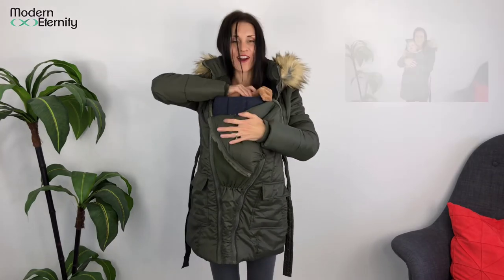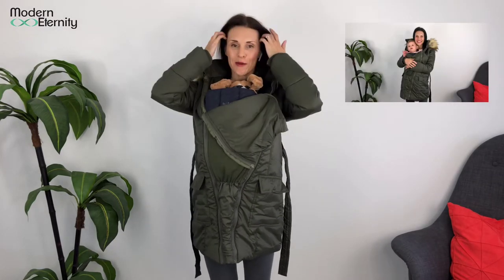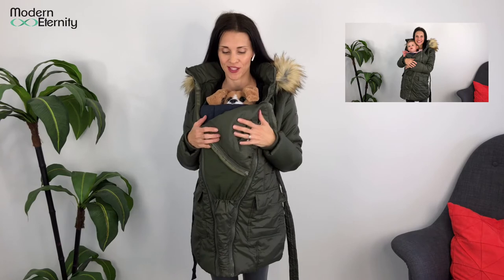All right, and here we are all zipped in for the babywearing, so you can keep your little one's fingers, toes, and body warm. I'm a huge fan of babywearing and I much prefer to wear my baby than use a stroller, so this is just super beneficial if it's colder weather out to keep your baby nice and close and warm.